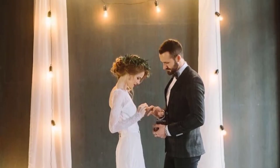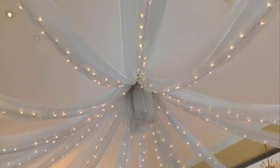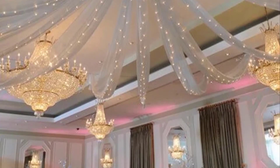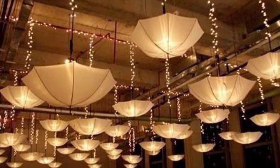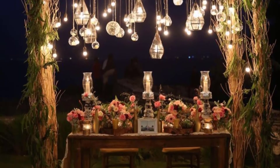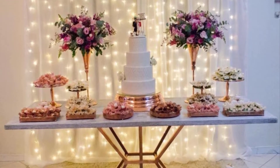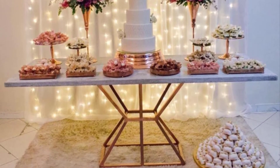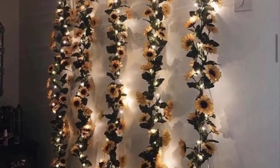They can be whatever you want them to be — just channel your personality as a couple or your wedding style to guide you. If you want to flaunt your creativity, consider a unique installation made of wallpaper or an abstract painting. For some rustic vibes, if you're having a laid-back outdoor ceremony, a rustic wooden arch or romantic altar of flowers can enhance the setting.